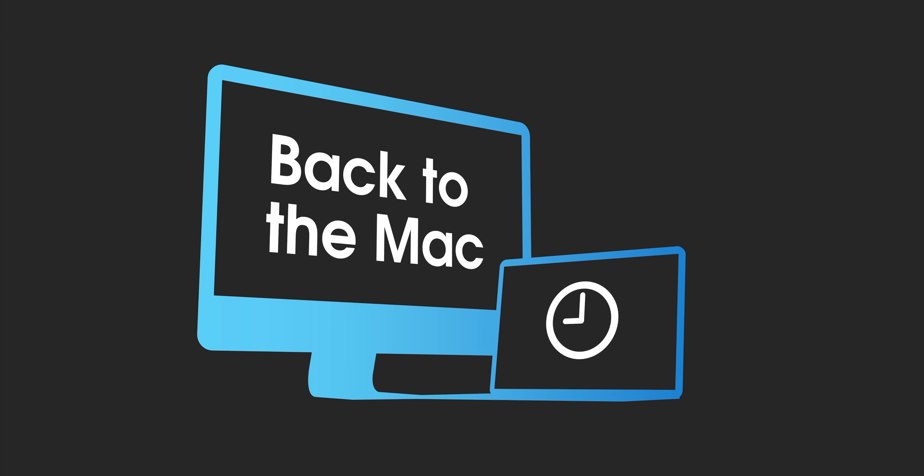How's it going guys and gals? Jeff Benjamin with 9to5Mac. This is episode number 17 of Back to the Mac. Mac hardware is healthy again — that's the title of this episode.